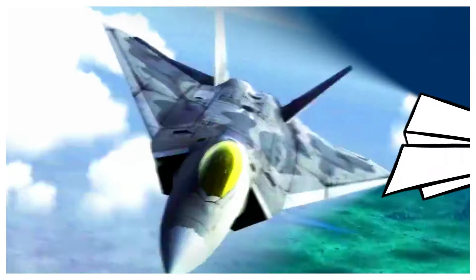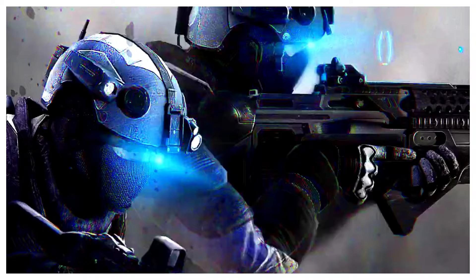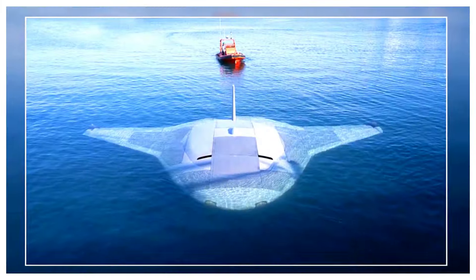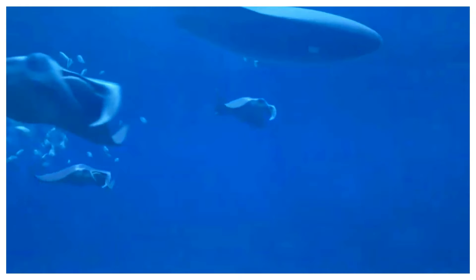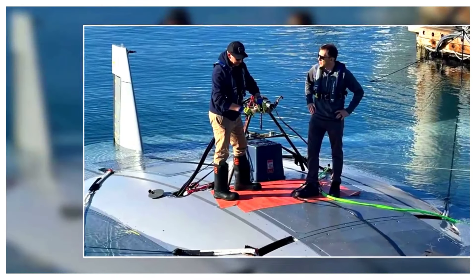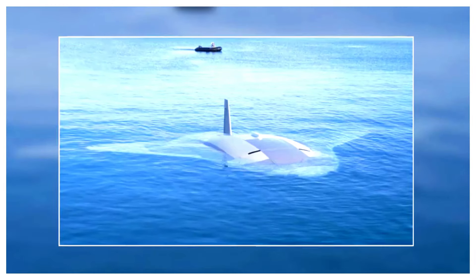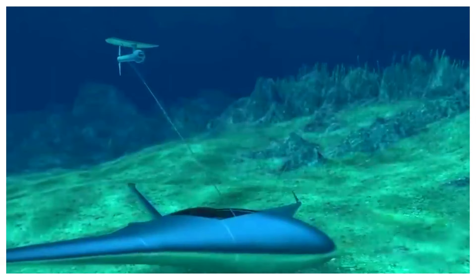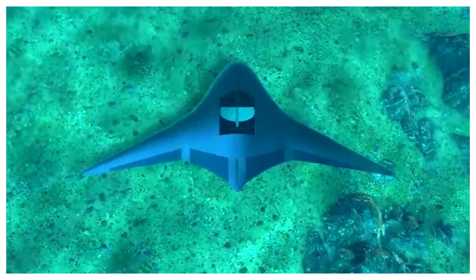Military applications: the Navy is very interested in using Manta Ray drones for surveillance, mine detection, and potentially carrying payloads. Their long endurance and stealth capabilities are huge advantages in contested waters. These drones can patrol vast areas for extended periods, monitoring for submarines, surface vessels, or other threats. Their ability to hibernate on the seafloor makes them difficult to detect. They can also identify and neutralize underwater mines, keeping shipping lanes and ports safe, with payload capabilities opening possibilities for targeted interventions.